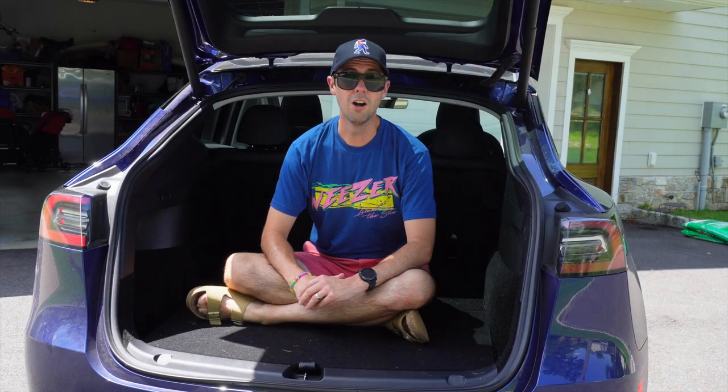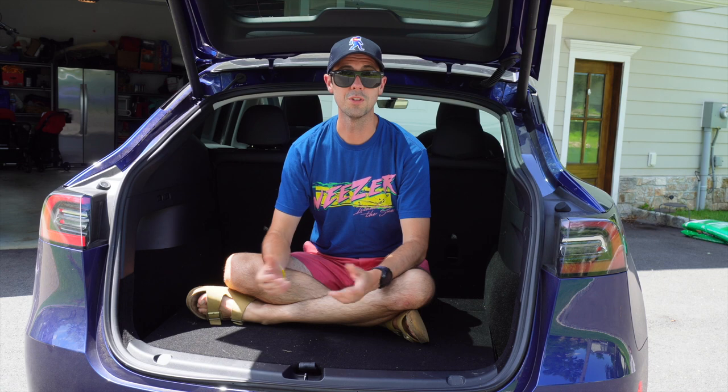If you lock yourself in the trunk of the car, there's apparently no trunk release button in there. You'd have to crawl all the way to the front of the car, push the brake pedal to turn the screen back on, open the door to power the car on, and only then can you hit the trunk open button. So don't do that.